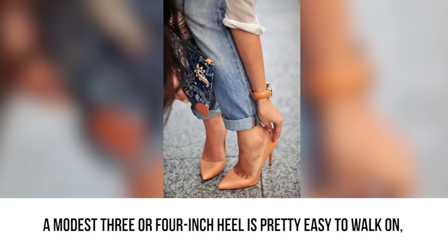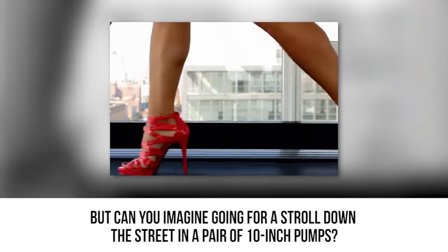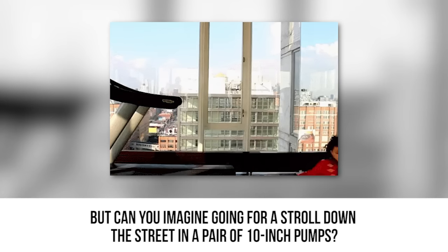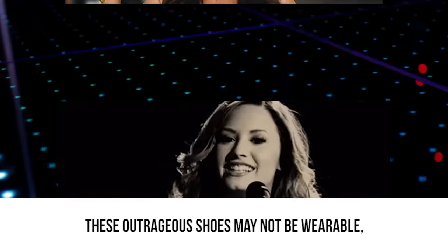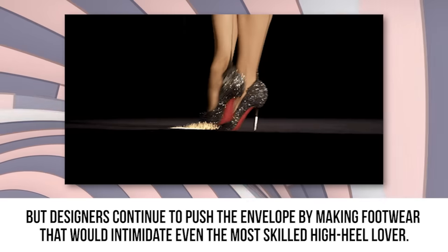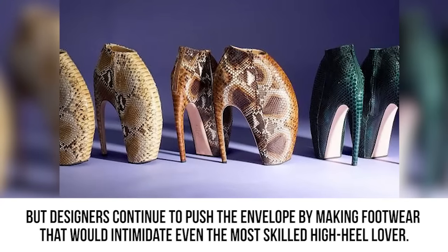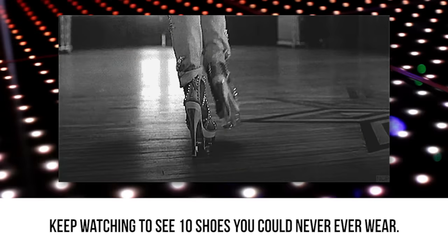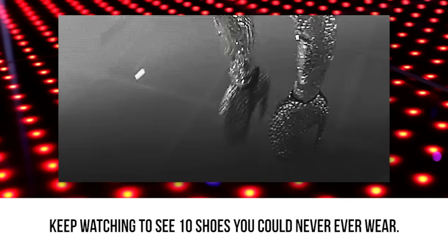A modest 3 or 4 inch heel is pretty easy to walk on, but can you imagine going for a stroll down the street in a pair of 10 inch pumps? These outrageous shoes may not be wearable, but designers continue to push the envelope by making footwear that would intimidate even the most skilled high heel lover. Keep watching to see 10 shoes you could never ever wear.